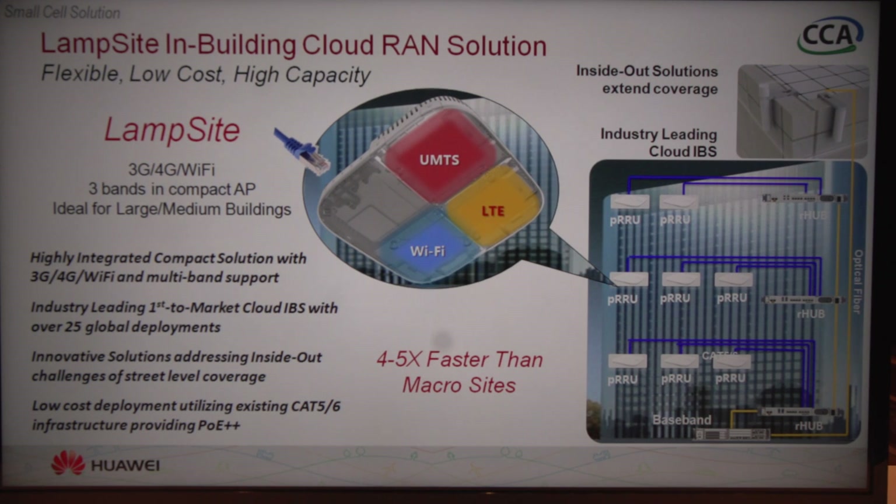One of our initial deployments was in the Beijing Airport in China — 84 million passengers per year — and we have 2,200 of our LAMPSITE access points deployed in the airport. We did that in a matter of three months, and the coverage throughout the airport has improved dramatically.